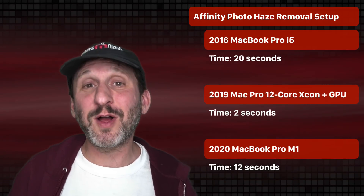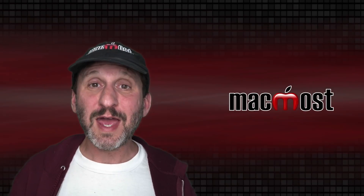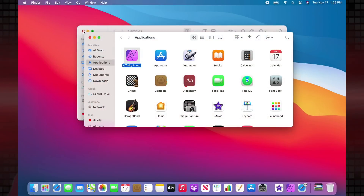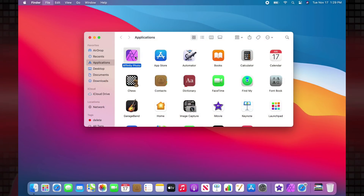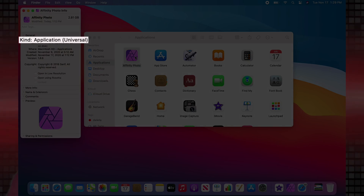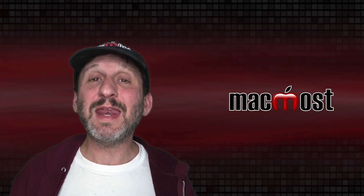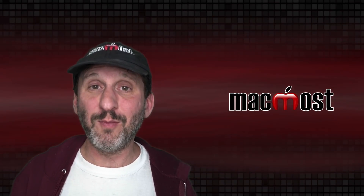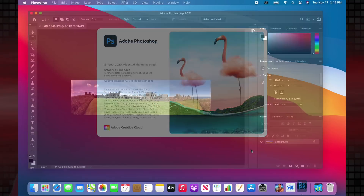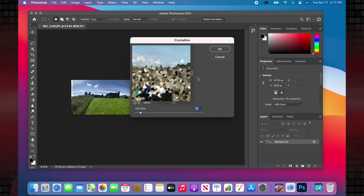My tests confirm what others are finding: the new M1 processor is really, really fast. All the apps I used are universal apps — you can tell by getting info on the app, which shows it's compiled for both Intel and M1. I also tested Photoshop, which is not compiled for M1, using my Creative Cloud account. I didn't have a great way to benchmark it, but it seemed pretty responsive and everything worked just fine.